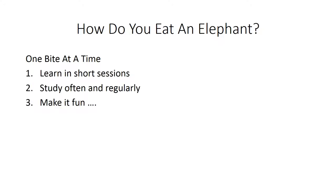How do you eat an elephant? One bite at a time. You have to think about learning this entire language of medicine in a similar manner. Learn in short sessions so you don't get the words confused, study often and regularly, and most importantly, make it fun and interesting.